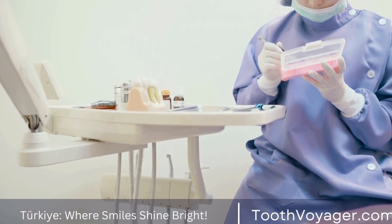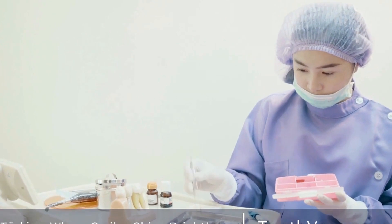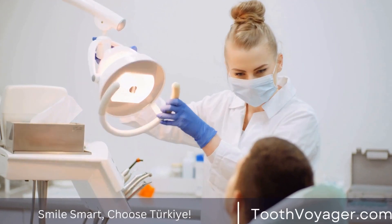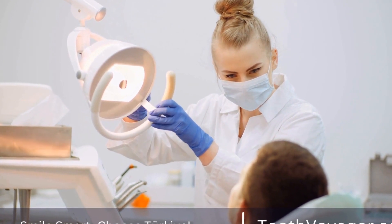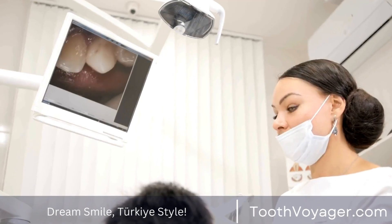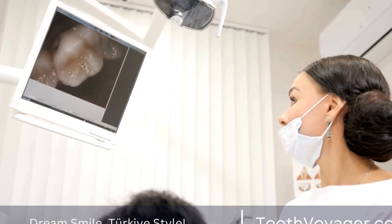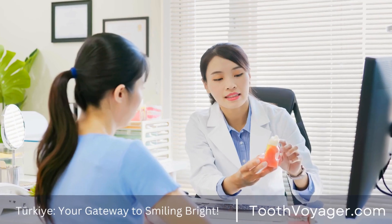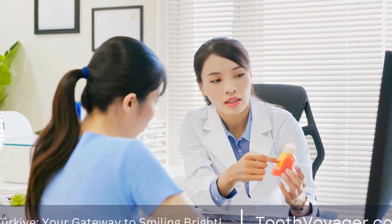When it comes to dental treatments, one of the most common procedures people opt for is getting a dental crown. Dental crowns are used to restore tooth shape, size, and strength, as well as improve its appearance. However, the cost of dental crowns can vary significantly depending on where you are getting them done. In this video, we will compare the prices of dental crowns in Europe versus Turkey.